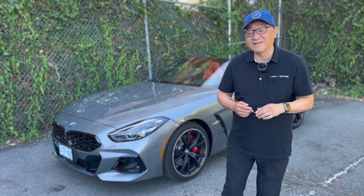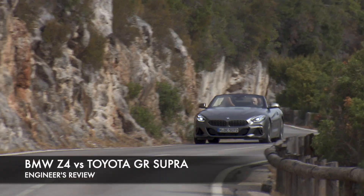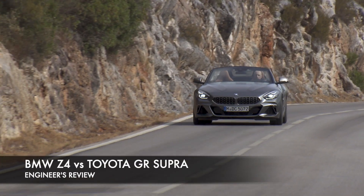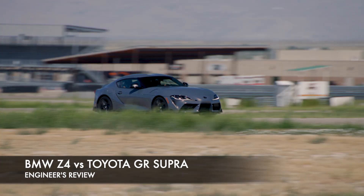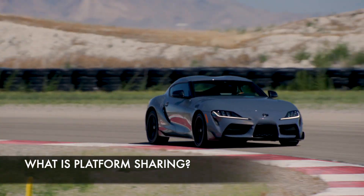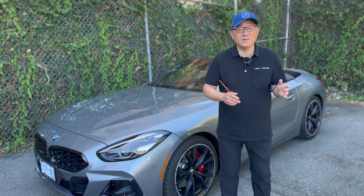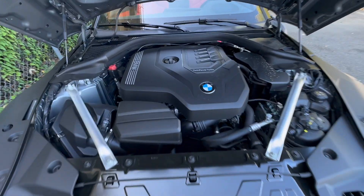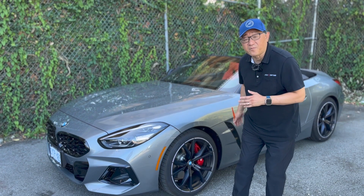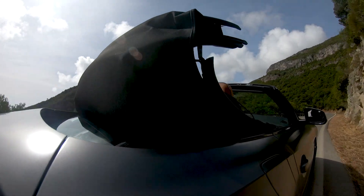Hello everyone, it's David from Automotive Press. I have a really fascinating video today because not only am I going to talk about this BMW Z4 compared against the GR Supra, I'm also going to explain exactly what it means to share a platform. They share the same engine, the same powertrain, and the same platform, yet the two are very different — one is a convertible and one is a sports coupe.